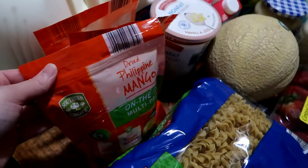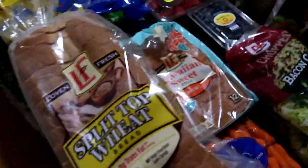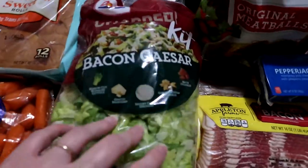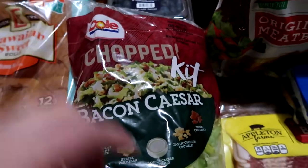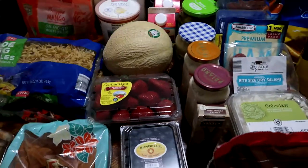Two packs of the dried mango, one pack of the on-the-go mango for packed lunches, two bags of the white egg noodles, two loaves of split-top wheat bread, one bag of baby carrots, one raw pack of the Hawaiian rolls, two bags of the Dole chopped salad kit — the bacon Caesar — one container of blueberries, one container of strawberries, and cantaloupe.